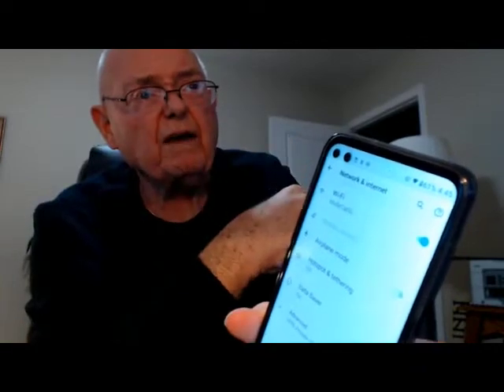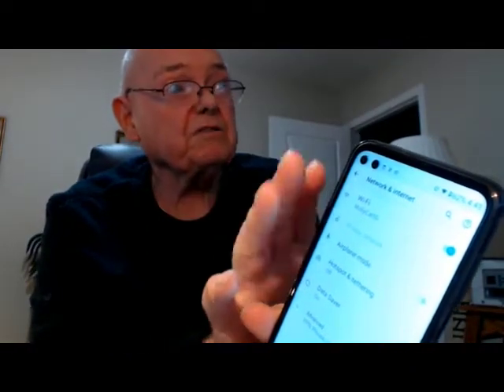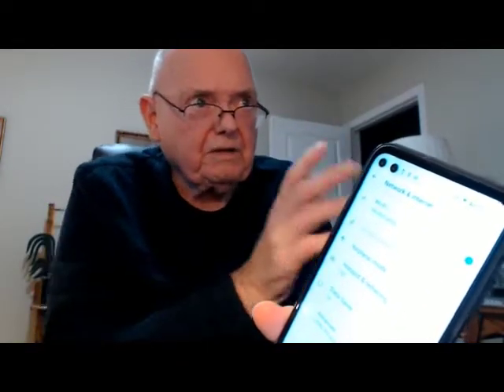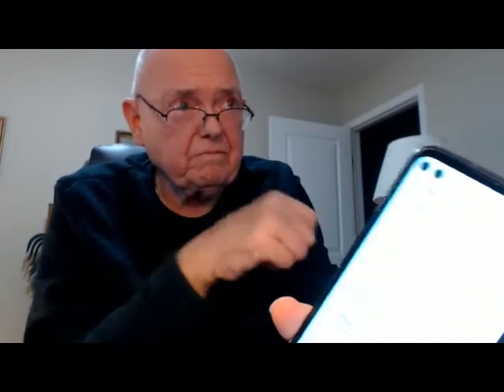See right there — Mobile Network and it's just blanked out, there's nothing in it. Okay, this is not VoLTE compatible. I just bought this phone last May, so that's why I want to warn you about this. If you're going to buy a new phone, make sure it is VoLTE compatible.